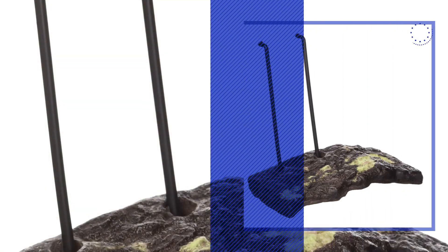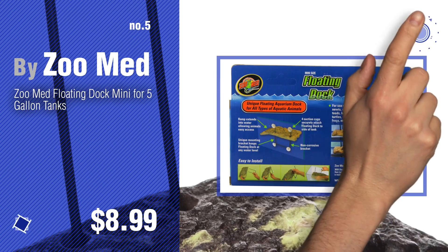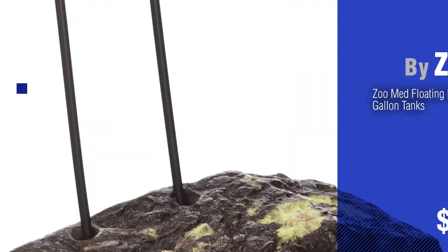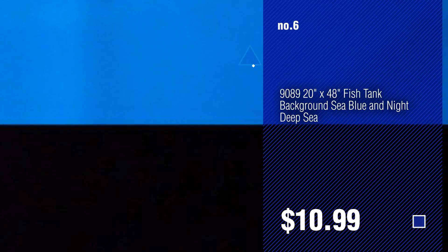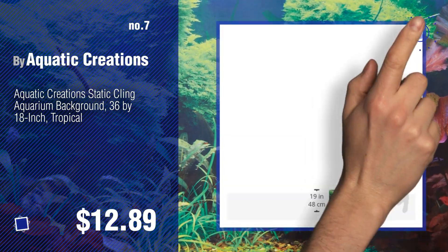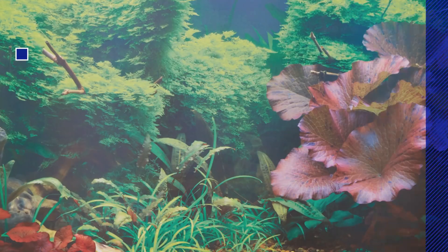Number five by Zoo Med. Find these aquarium decor backgrounds at up to 70% off by clicking the circle. Number six. Number seven by Aquatic Creations. Click the description below to find more amazing products and gift ideas. Number eight by Sea View.